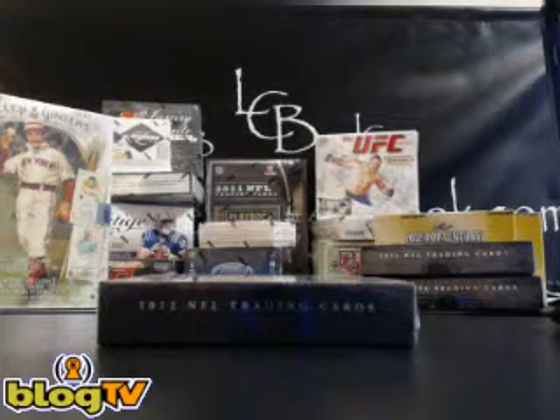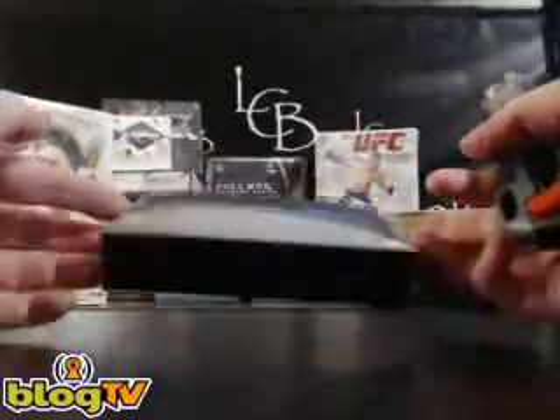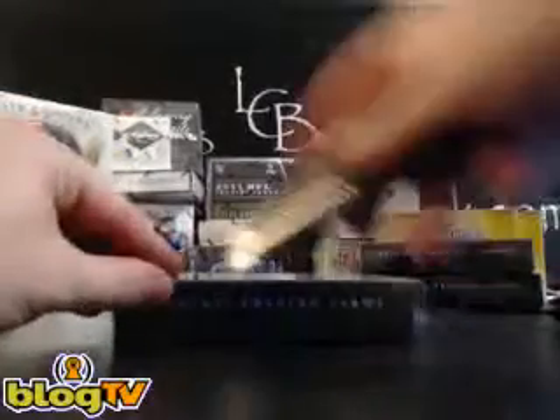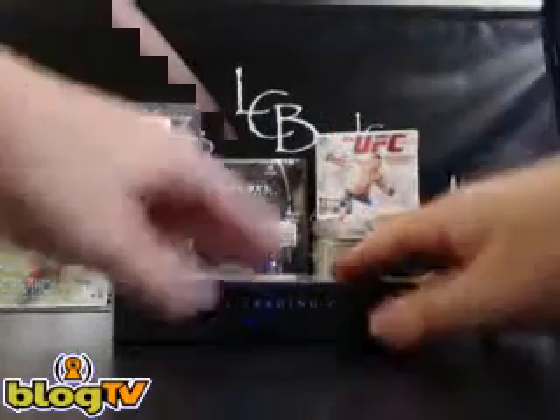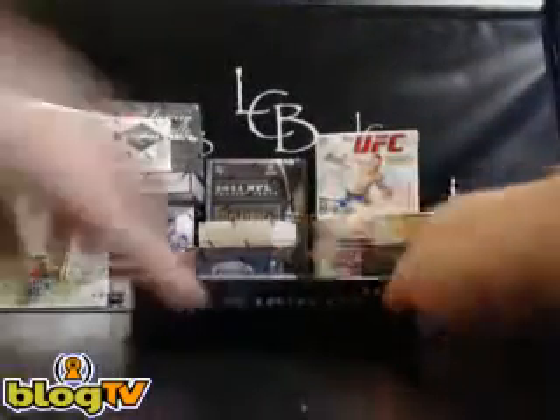Welcome to livecasebreak.com. Once again, we have another 2012 Topps Inception single box break. This one is for Jeremy K. This is his third box on the night — he's riding a hot streak. We hit the Andrew Luck blue ink out of 135 earlier in the night. So here we go.